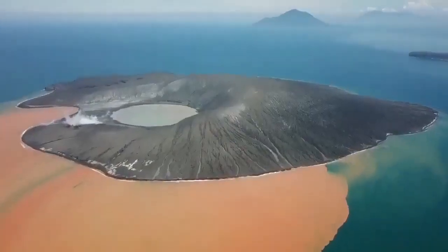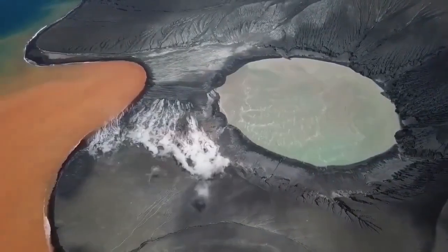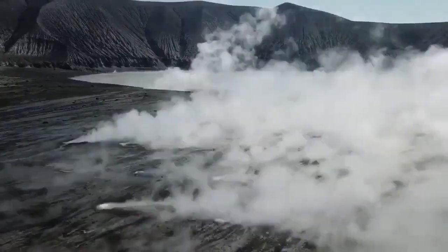Trees have grown on that neighboring island, as you can see. In the past few years, the top of Anak Krakatoa was blown up — it is washed out. We had a landslide, and this landslide is dangerous, which I will explain.